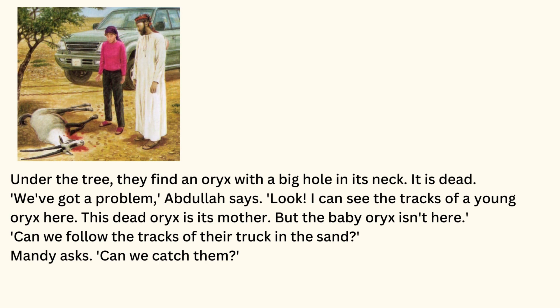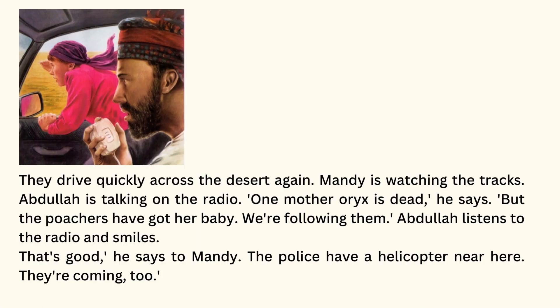We've got a problem, Abdullah says. Look, I can see the tracks of a young oryx here. This dead oryx is its mother. But the baby oryx isn't here. Can we follow the tracks of their truck in the sand? Mandy asks. Can we catch them? They drive quickly across the desert again. Mandy is watching the tracks. Abdullah is talking on the radio. One mother oryx is dead, he says, but the poachers have got her baby. We're following them. Abdullah listens to the radio and smiles. That's good, he says to Mandy. The police have a helicopter near here. They're coming too.